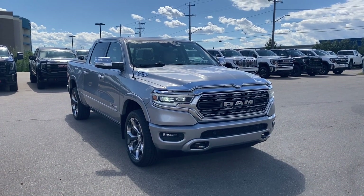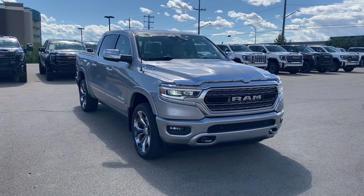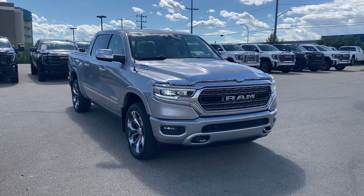Some features you can expect to find include heated and cooling seats with a heated steering wheel, adaptive cruise control, power sunroof, wireless charging, and so much more. Let's go take a look.